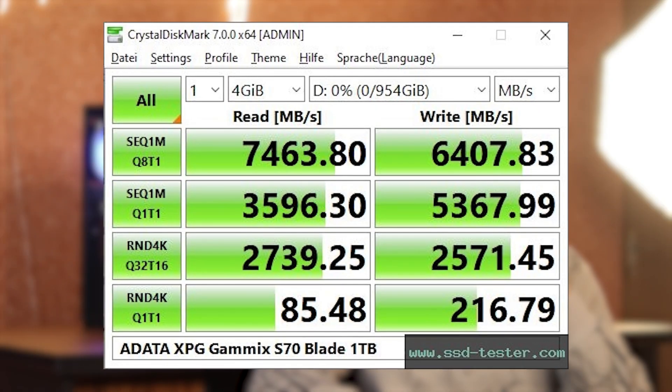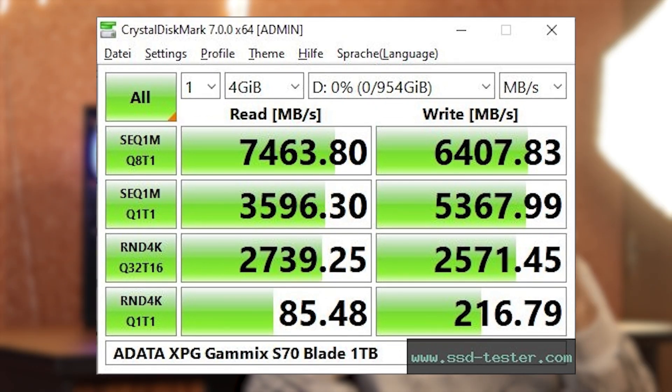For the storage, we have used an XPG S70 Blade 1TB NVMe. In this segment, this is the best NVMe that you can get and it is very good value for money. At around 8000 rupees budget, it has 7000 MB per second transfer speed, so it has a lot of SSD performance.